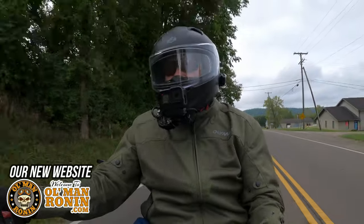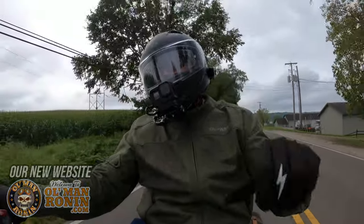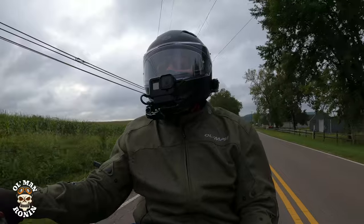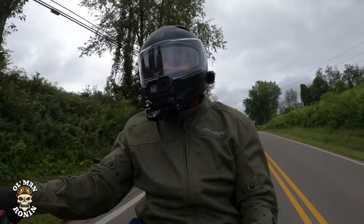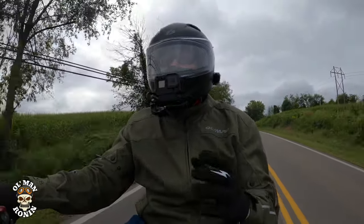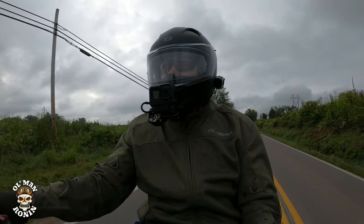Well, we're going to be dodging raindrops today by the looks of it. What's up riders, Old Man Ronin here — welcome back to the channel. Yep, like I said in the intro, one year since I've had the Royal Enfield Meteor 350, and it's been a remarkable year full of discovery and exciting adventures.